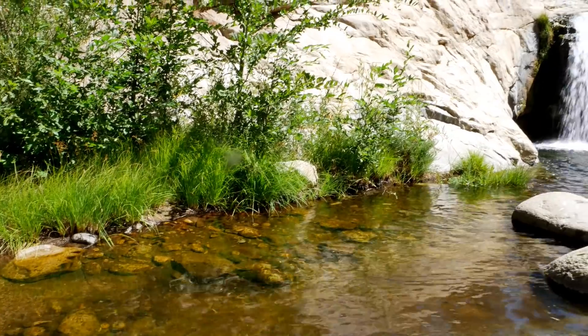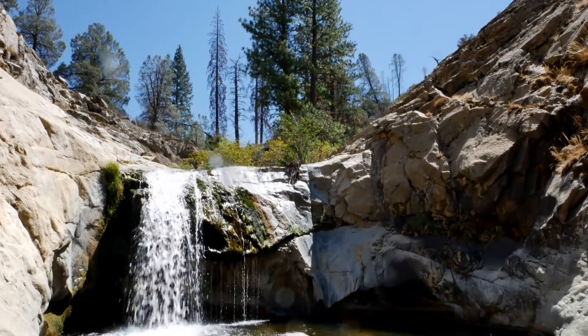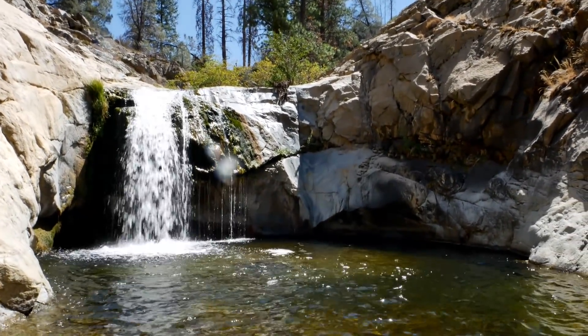We're about a quarter mile upstream of the most popular swimming holes on Brush Creek, and as you can see there are other little swimming holes and falls further upstream of that popular spot. Nobody is here even though the campground was crowded.